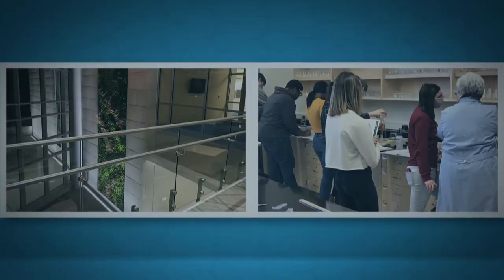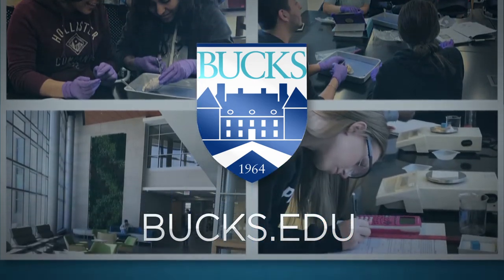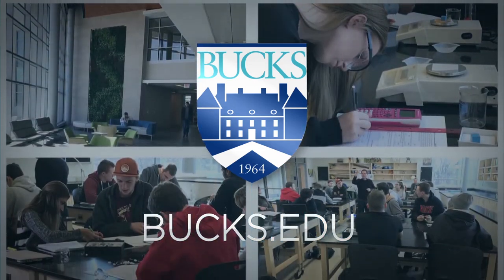For more than 50 years, Bucks County Community College has provided accessible, affordable higher education to students from throughout Bucks County and beyond.